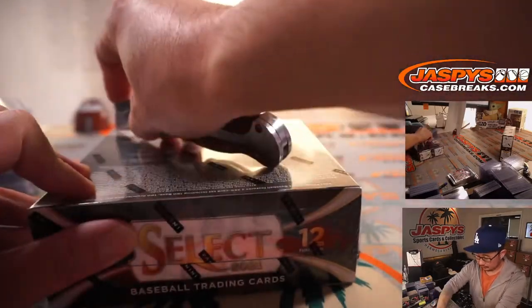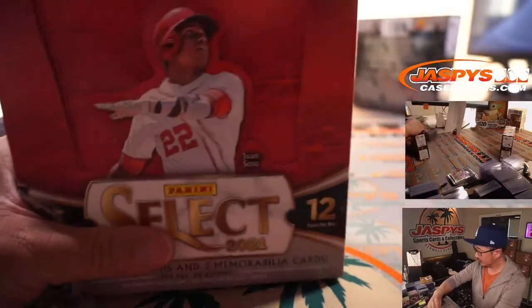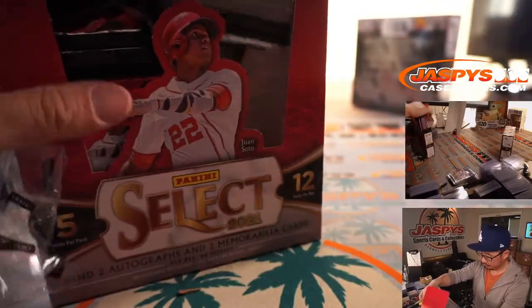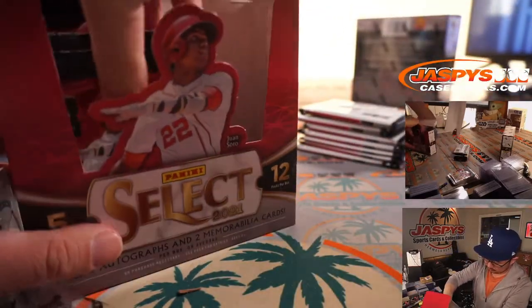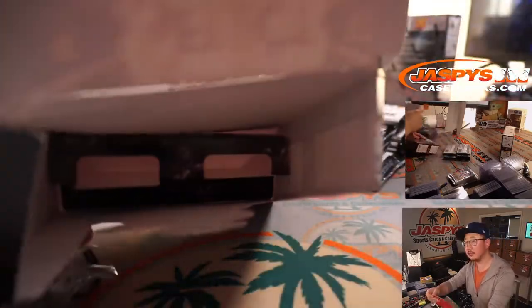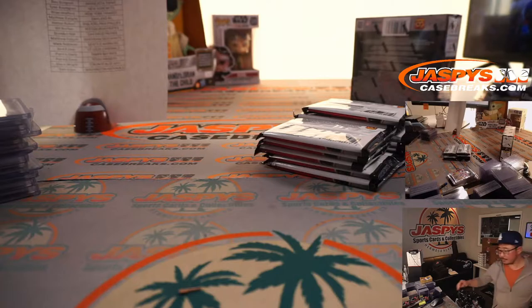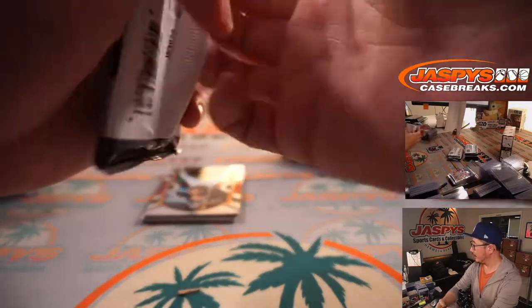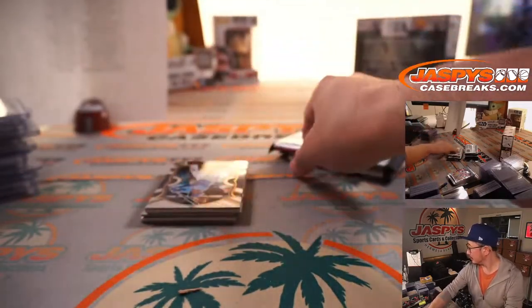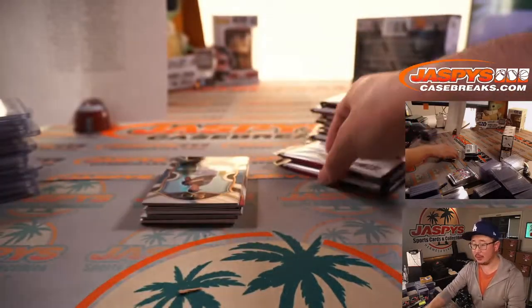Two more boxes to go. Now the Bucks have brought it back — within three. Hawks are up 88-85 going into the fourth quarter.